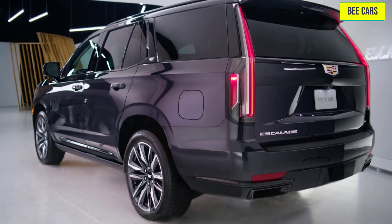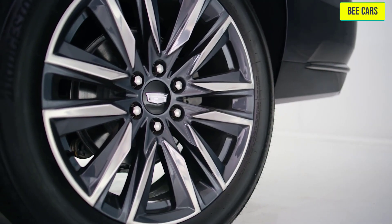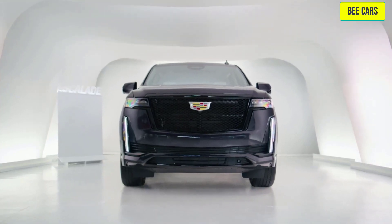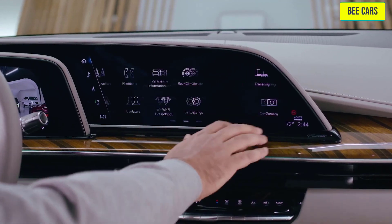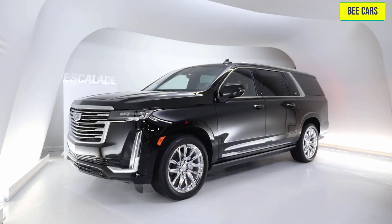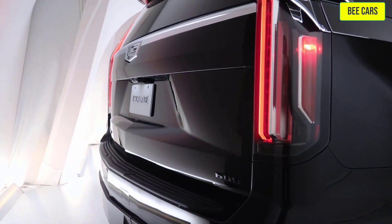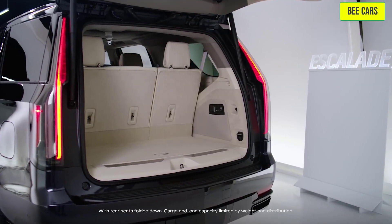This is our 2022 Escalade Sport Platinum. The Escalade is available in five models: Luxury, Premium Luxury, Sport, Premium Luxury Platinum, and Sport Platinum, shown here. There is also the larger variant, the Escalade ESV, which offers over 20 additional cubic feet of cargo space.